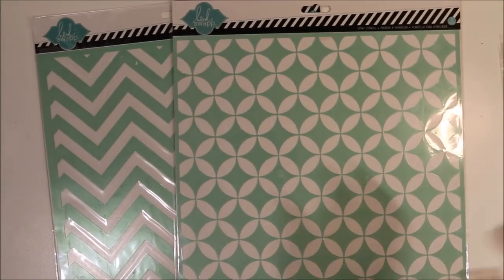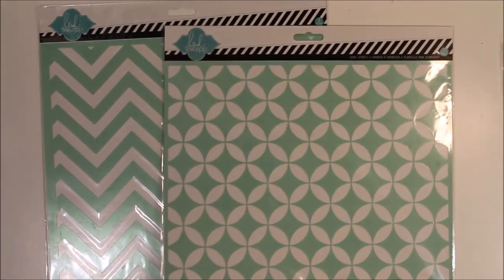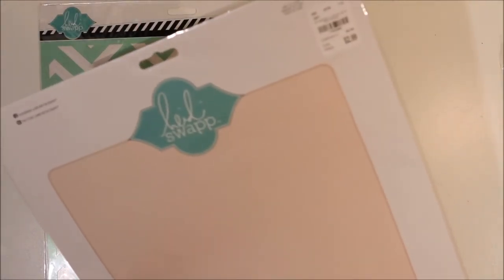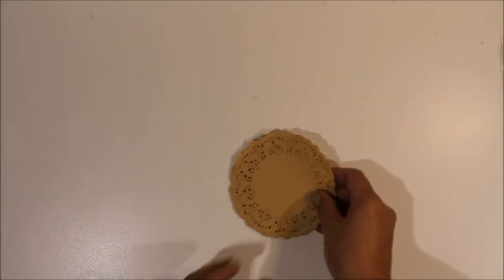That bundle of stickers was mainly picked up at Tuesday Morning for $1.99, though I think one might have been from Hobby Lobby - all a good price and far cheaper than we can get them here in the UK. Two more Tuesday Morning finds were large 12 by 12 stencils by Heidi Swapp - a chevron and a sort of geometric circle-y type thing. I've never used 12 by 12 stencils before, so we shall see what I do with them.